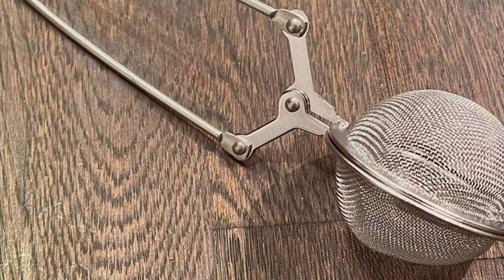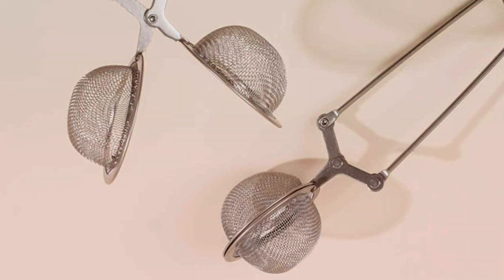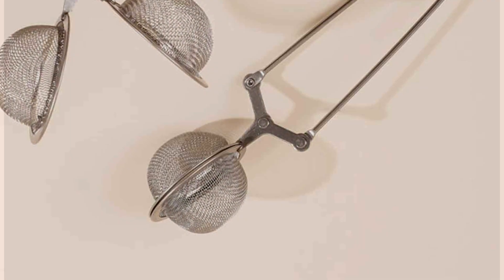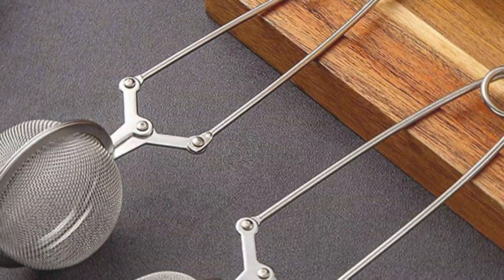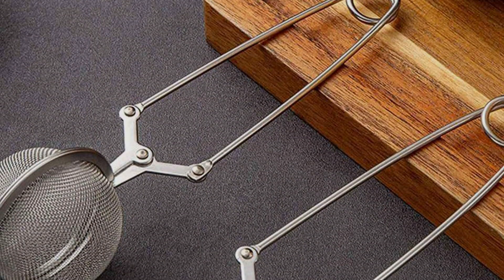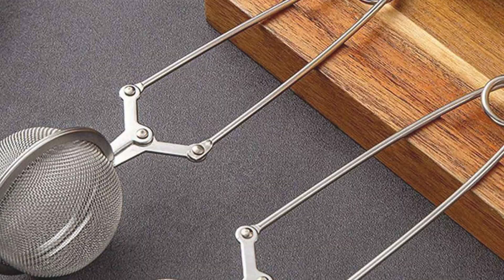The strainer's simplicity does not compromise its performance, making it an essential tool for both novice and seasoned tea drinkers. Its compact size and ease of cleaning, being dishwasher safe, add to its appeal, making it a practical choice for daily use. The Snap Ball Tea Strainer's blend of innovative design and functionality makes it a standout accessory, proving that the right tools can elevate your tea experience to new heights.